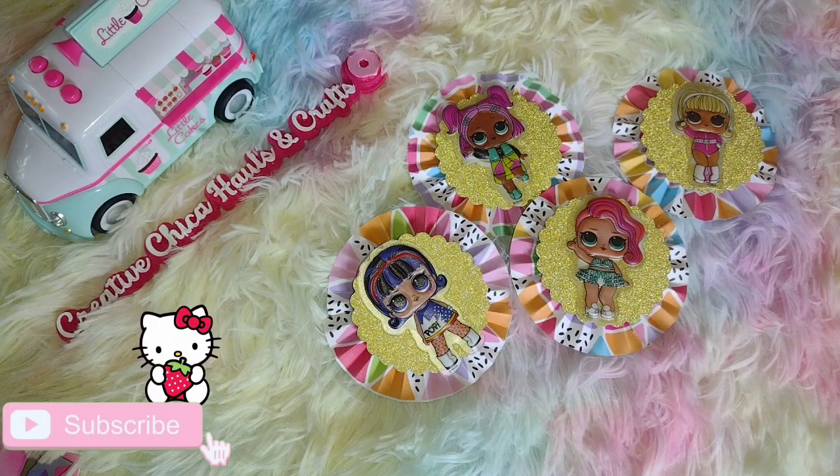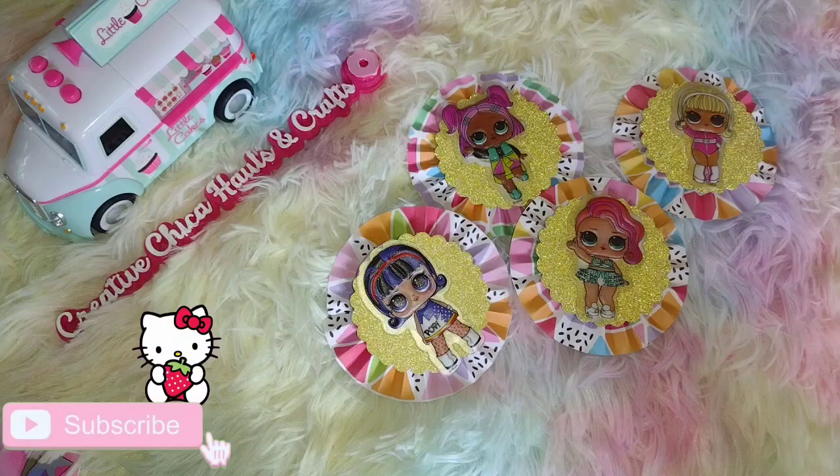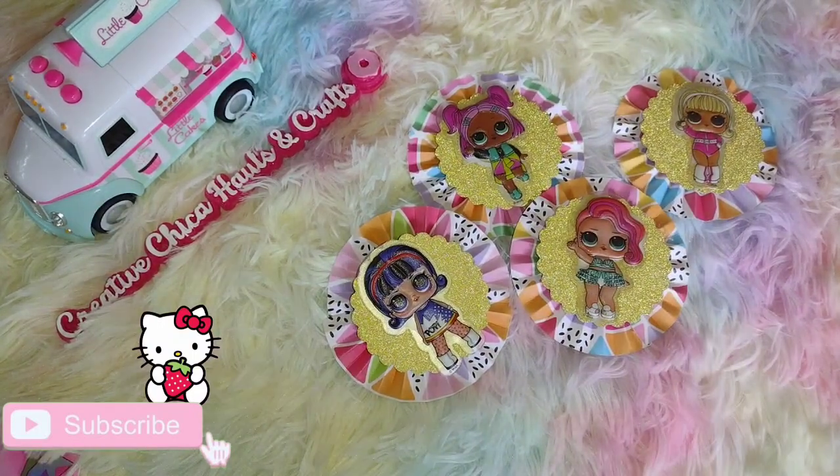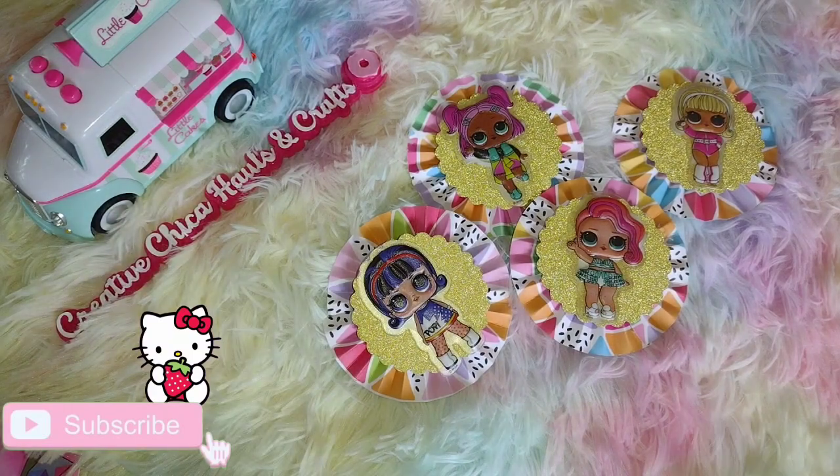So today I made some rosettes, and I have not made rosettes in a long time, but it all came back to me. It wasn't too hard, but still it's not the easiest project for me — but I made them anyway.